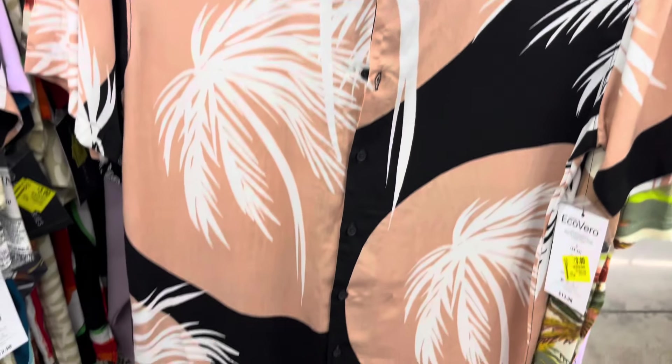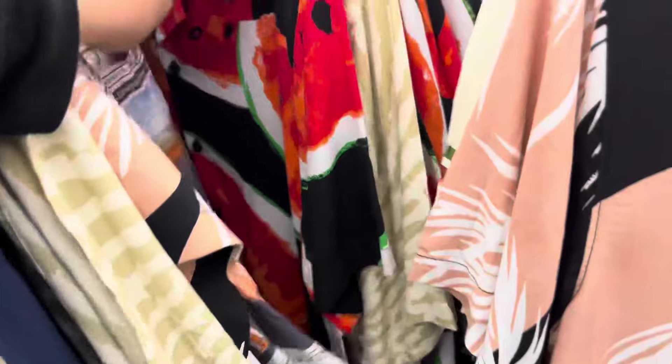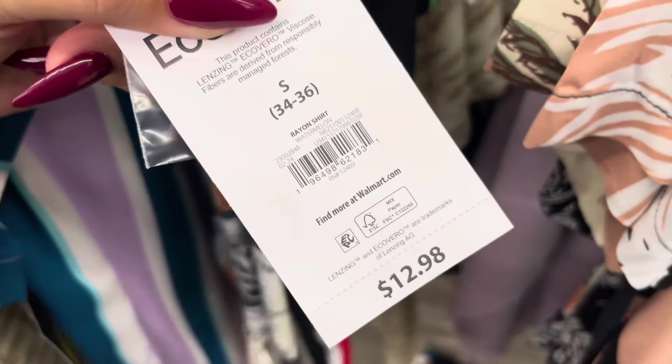Also watch for these because these have also been marked down to $3. It is for all of these here — the watermelon ones. They are all going to be only $3 and they are marked at this location. Original price was almost $13.